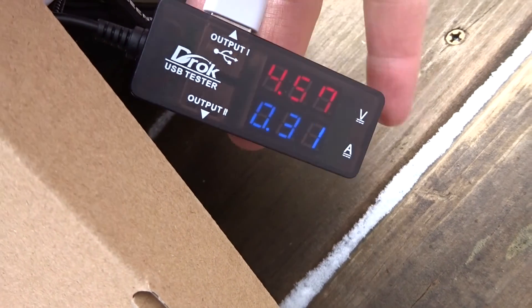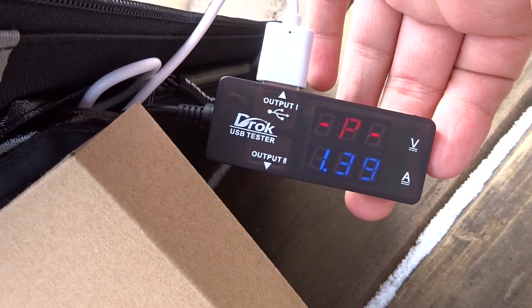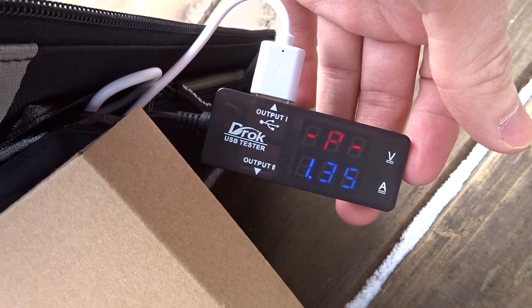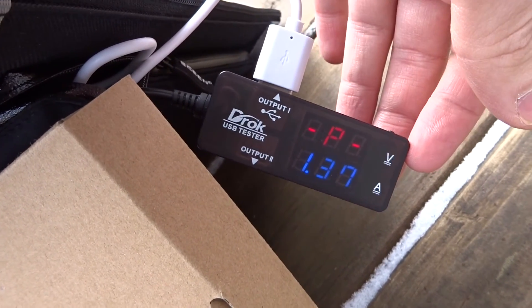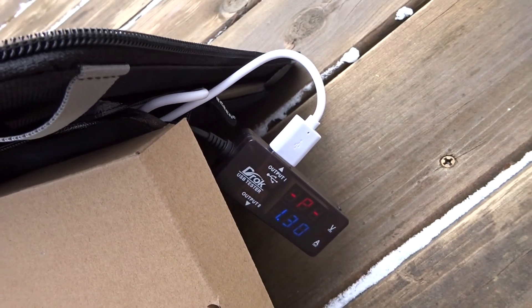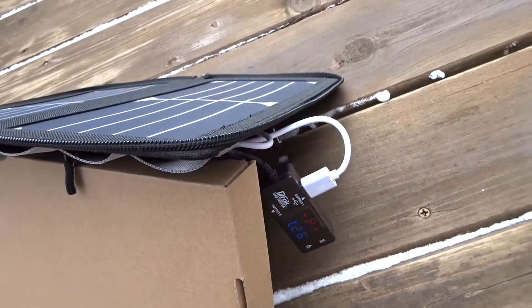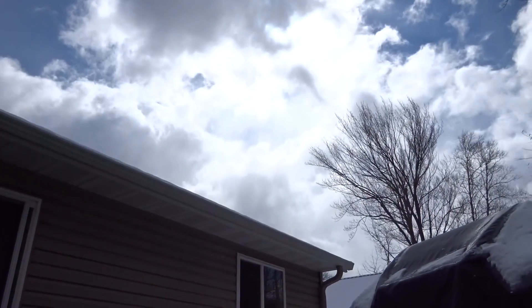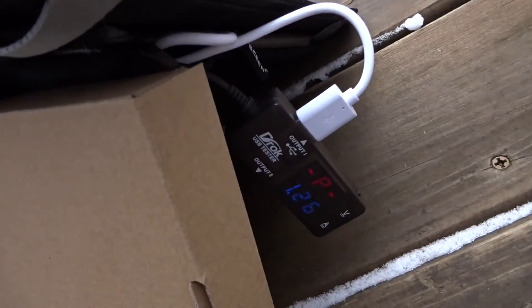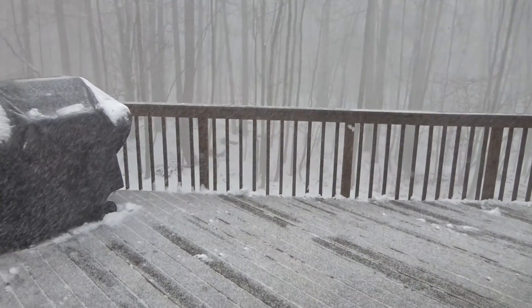Pulling in 0.31 amps and about a watt and a half — the sun is kind of coming and going still. We started at 68% charge on the phone, so we'll just see what this does on a cloudy winter day. I'm actually kind of impressed that it's charging at all. This is five minutes later and the test is canceled.